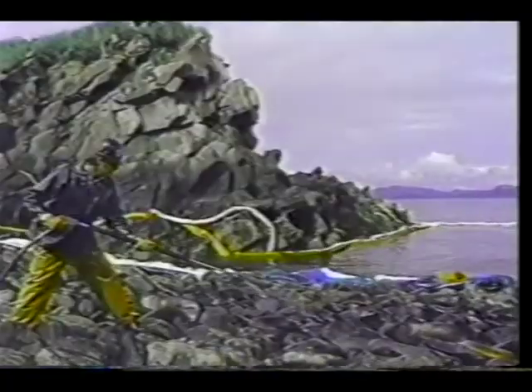Had there been no Exxon Valdez oil spill, the world may never have known Corexit. Corexit is similar to kerosene, but without the smell. Corexit is being tested along the shoreline of four islands in Prince William Sound.